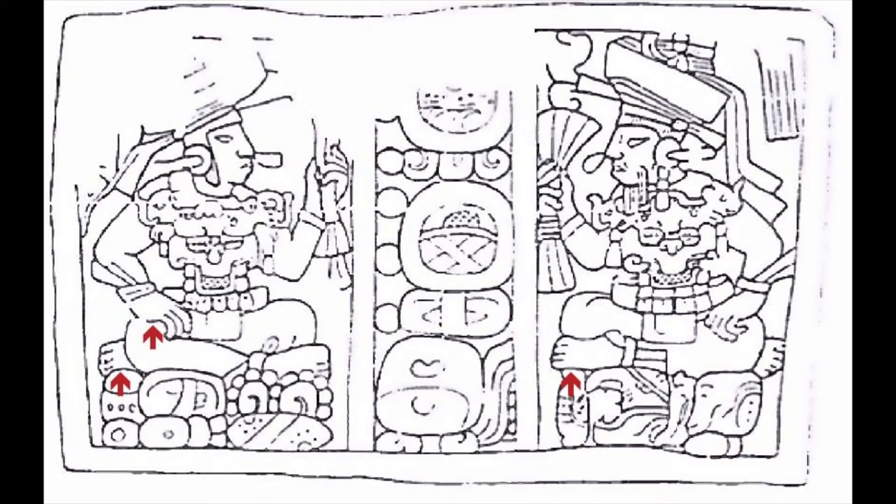Finally, this altar picture from Copan shows a four-fingered hand and four-toed feet.